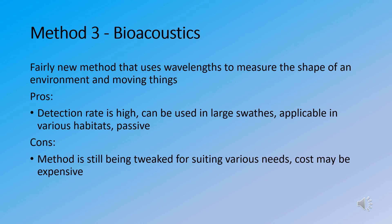The cons are that this method is still being tweaked to suit various needs, and in the research I have reviewed I have not seen it applied to large mammals such as the manatee — though it is something that could potentially be adapted. The cost may also be expensive, as there are not many brands producing this technology, and as long as only a couple of brands offer it, it will continue to be expensive.